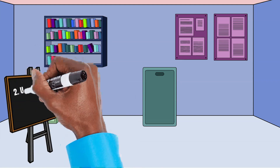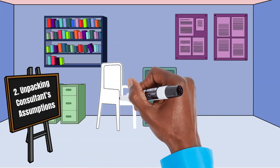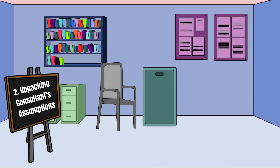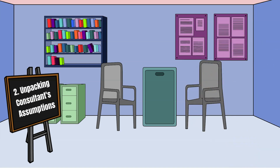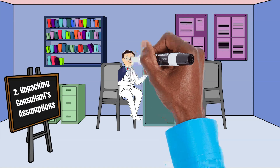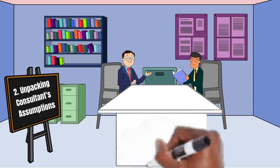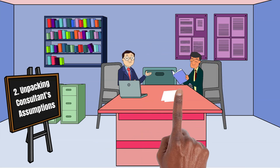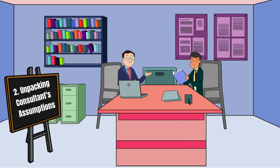Segment 2: Unpacking Consultants' Assumptions. Your fundamental beliefs about what makes an effective organization form the backbone of your consulting approach. It's essential to align your behavior with the management style you advocate for your clients. For instance, if your consulting philosophy revolves around fostering a culture of innovation, your actions must reflect innovative problem-solving and adaptability. Sharing anecdotes of how your beliefs evolve through client interactions or industry changes can illustrate the importance of this alignment.